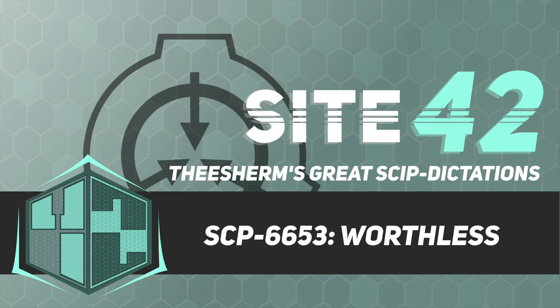Item number: SCP-6653. Object Class: Safe. Special Containment Procedures: The building containing SCP-6653 has been purchased by the Foundation, and all remaining tenants evicted under the cover story of structural disrepair.